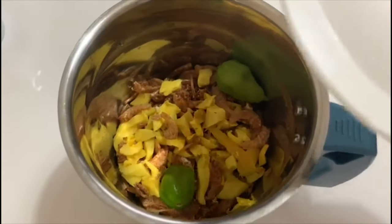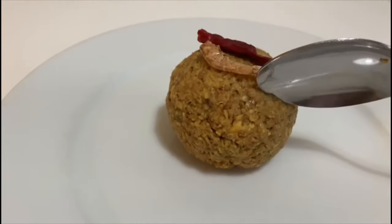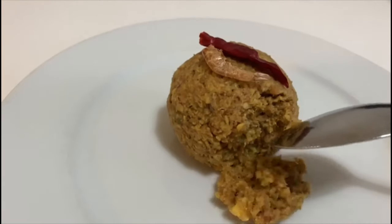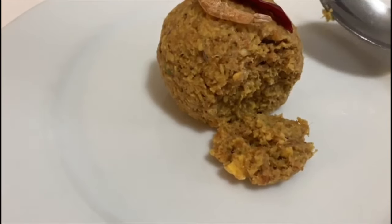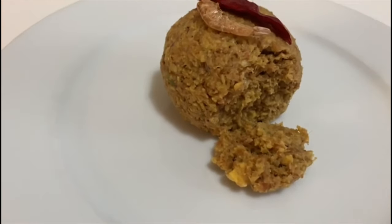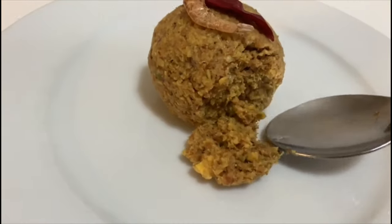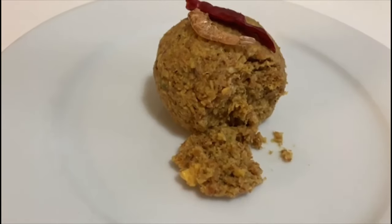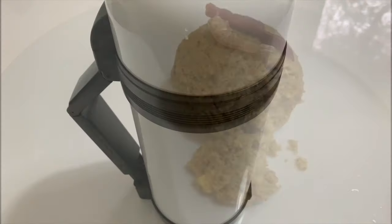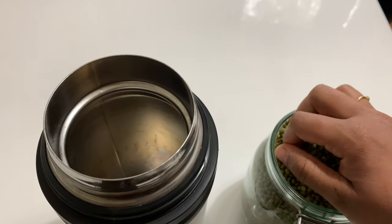We are going to give it a taste. It's a little bit of a date. I have to taste our taste. Let's try it in. I don't like it.